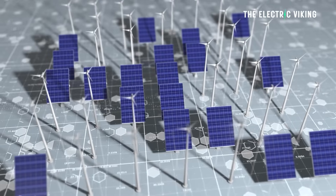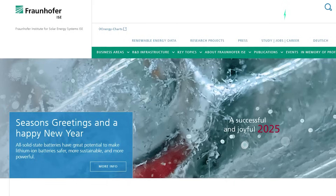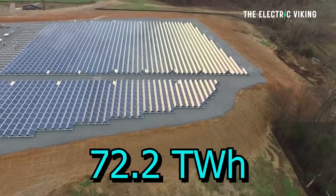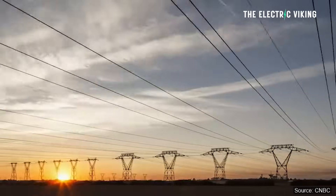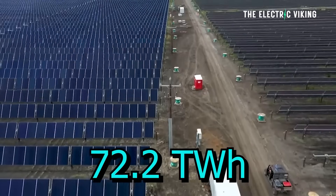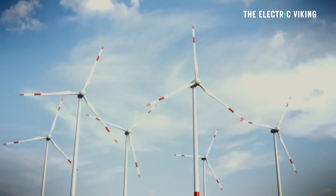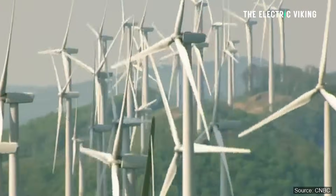Renewable energy in Germany is skyrocketing. Surprisingly, solar contributes only 14% of that total. The Fraunhofer Institute for Solar Energy Systems reports that Germany generated 72.2 terawatt hours of solar in 2024, accounting for 14% of total electricity generation. Germany has also retired some of its nuclear power and is making the switch to renewables.